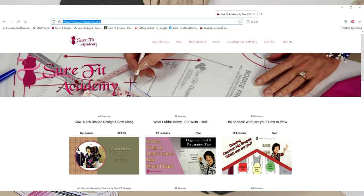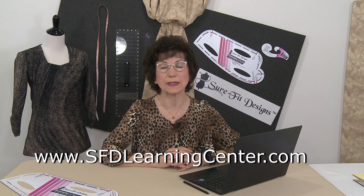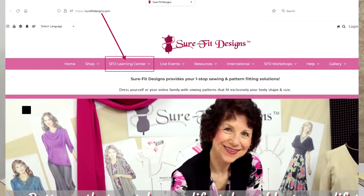The Sure-Fit Academy is where we house all of our streaming videos for our DVDs and also our design and sew alongs. The Academy needed to be a totally separate website because the file sizes for the video content are so large. Then we had a third website called the SFD Learning Center — well, we have updated and upgraded it and it is now housed within surefitdesigns.com.